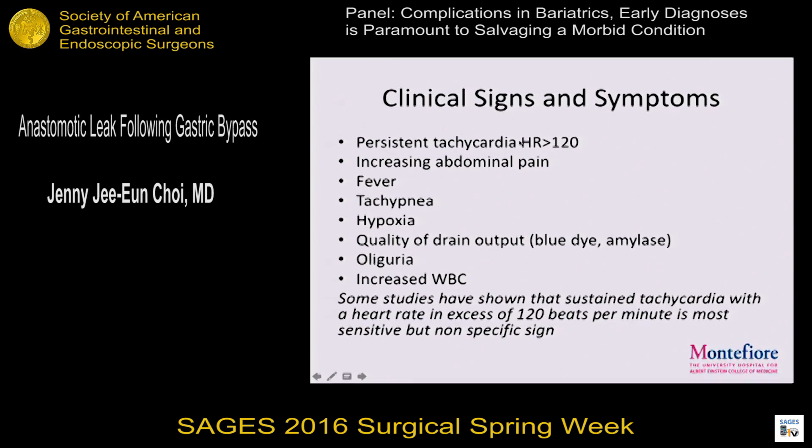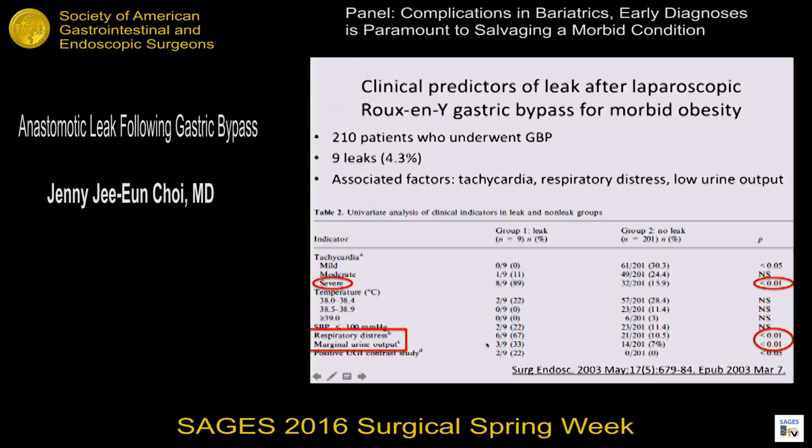So you've got to rely on what the patient looks like — the clinical signs and symptoms. There's a myriad of signs we look for, but don't forget these patients don't have the same signs as normal physiologic patients. The one factor shown to be sensitive for a leak or other complication is tachycardia greater than 120 per minute. The associated factors seen in studies with gastric bypass leak are tachycardia, respiratory distress, and low urine output. Patients who have these signs likely need to go to the operating room. But what about patients who sort of linger without these clear signs?